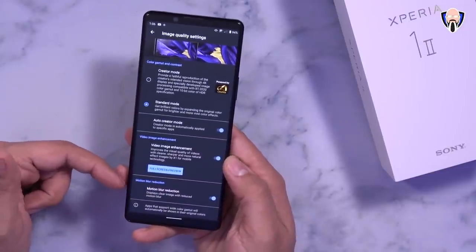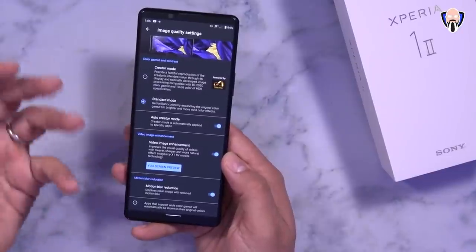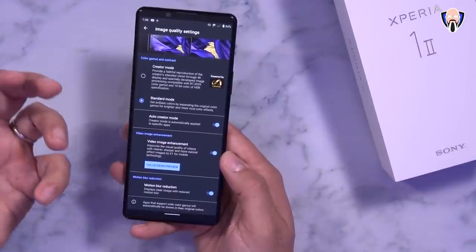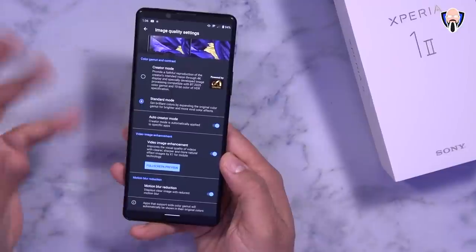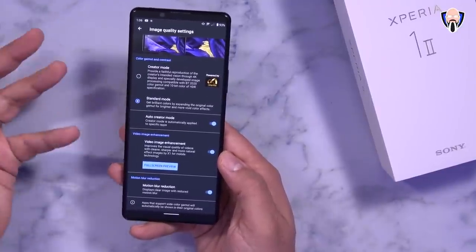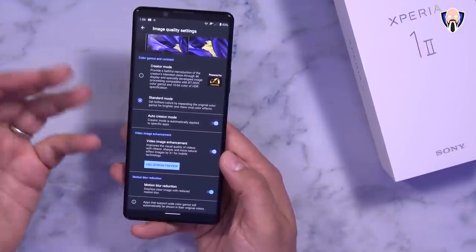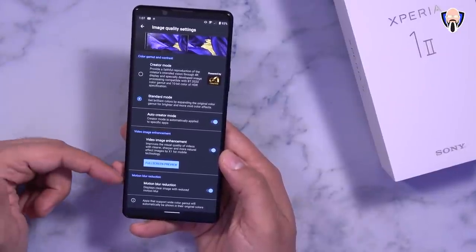The last feature is motion blur reduction. This device has a 60Hz display, but with motion blur reduction Sony says we should be able to experience close to a 90 frames per second experience on this 4K panel even without native 90fps support. In reality it does work, but it's not as good as a true 90Hz display like on the OnePlus 7T or OnePlus 8 — still a really good option to have.